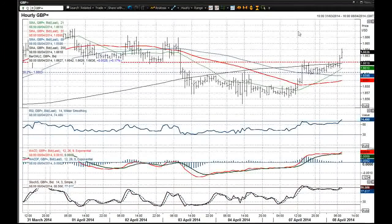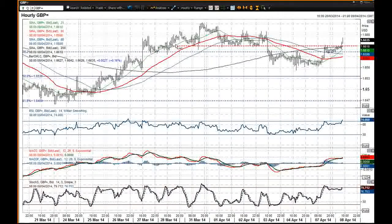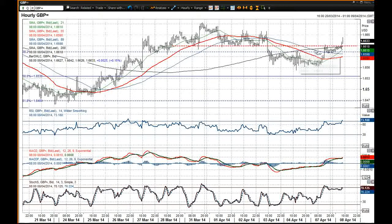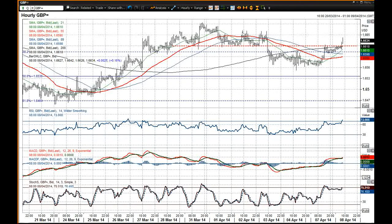Looking intraday, we have broken back above this key neckline resistance that had been holding it back yesterday and overnight. We have now broken above there and that's 66.20. That now re-opens these key highs back from the 2nd and the 3rd of April at 66.63. So we could be seeing a move towards there.